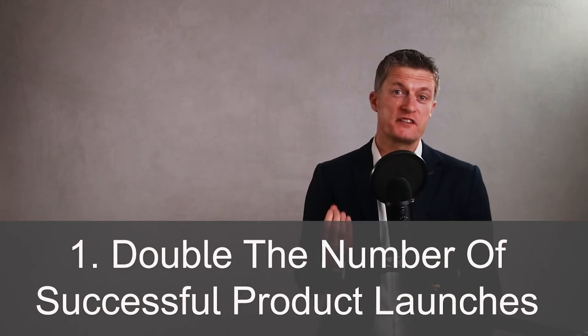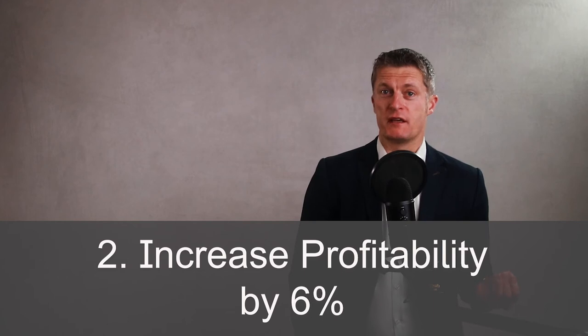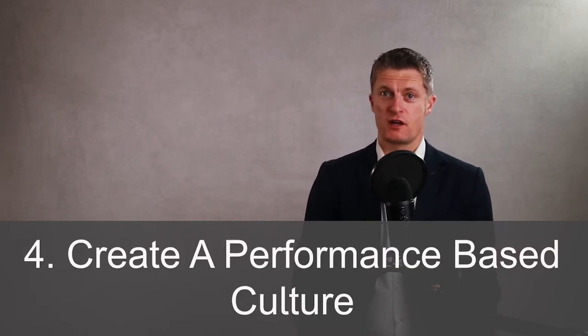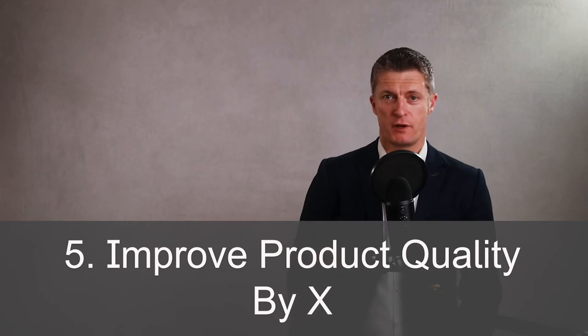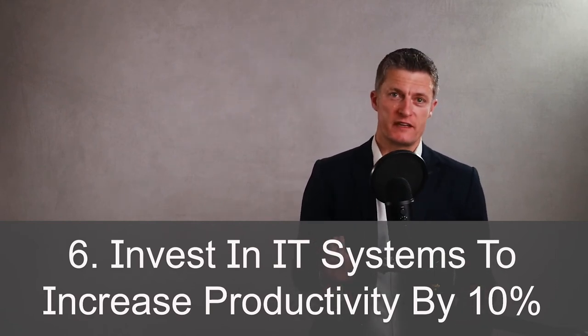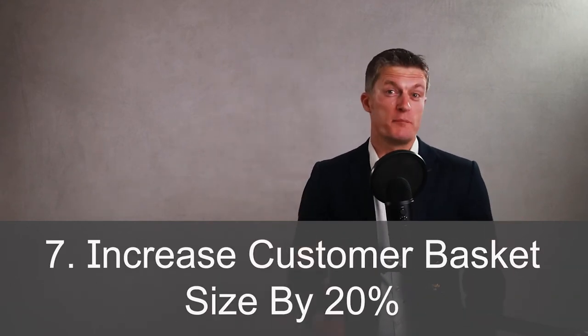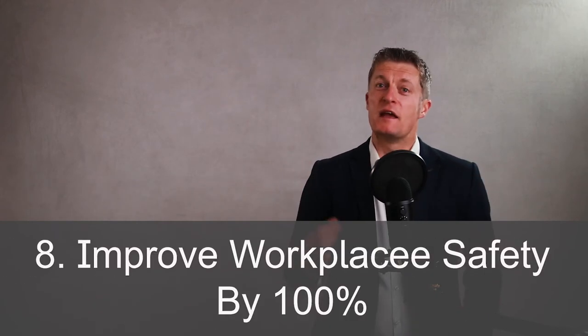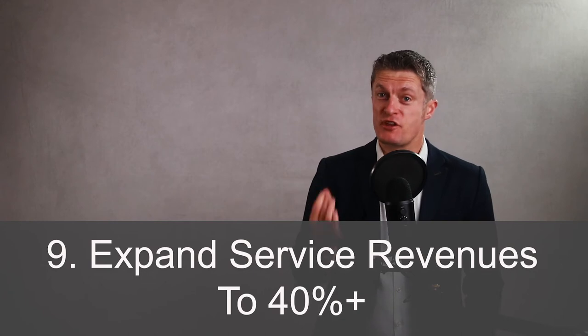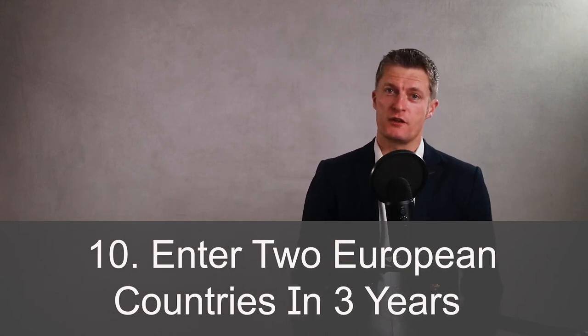Here are 10 examples of long-term goals to start you thinking: first, double the annual number of successful new product launches; second, increase profitability by 6%; third, increase market share to 20%; fourth, create a performance-based culture and consistently deliver the top five company goals each year; fifth, improve product quality by X as measured by customer feedback and production rejects; sixth, invest in IT systems to increase team productivity by 10% and double the availability of performance information; seventh, increase the basket size of customers by 20%; eighth, improve workplace safety by over 100% as measured by accident rates and severity; ninth, expand services revenue so they become 40% of overall revenue; and tenth, expand geographically by entering two additional European countries in the next three years.